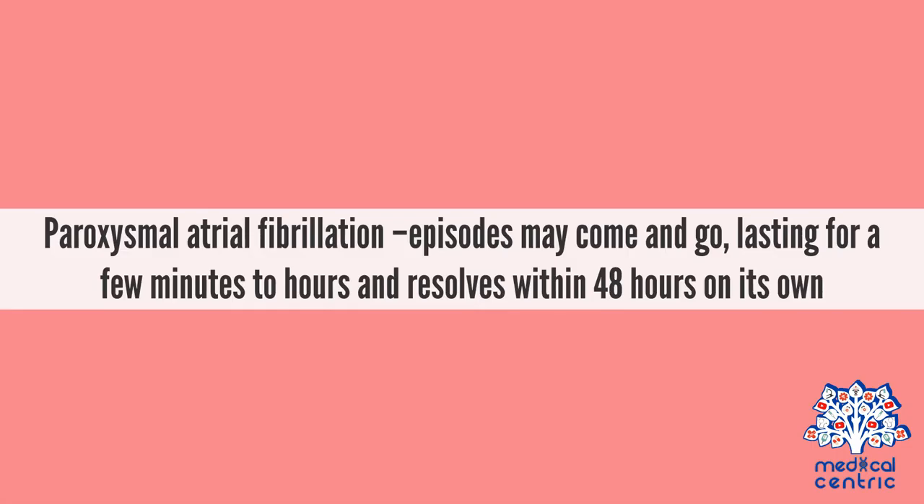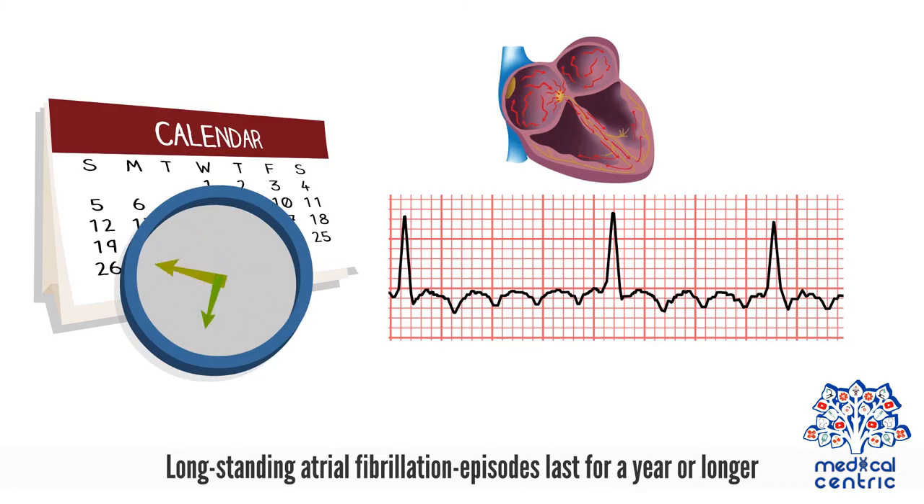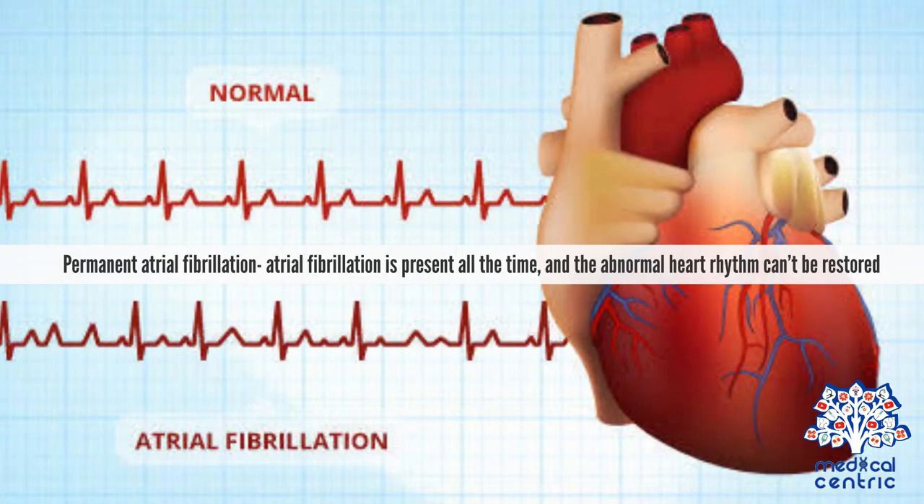Atrial fibrillation may be paroxysmal, where episodes come and go, lasting for a few minutes to 2 hours, and resolve within 48 hours on their own. Persistent atrial fibrillation episodes last longer than 7 days, or less when treated. Long-standing atrial fibrillation episodes last for a year or longer. In permanent atrial fibrillation, it is present all the time and the abnormal heart rhythm cannot be restored.